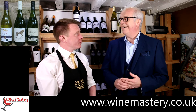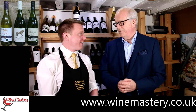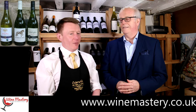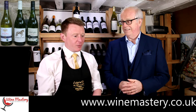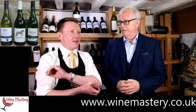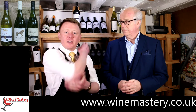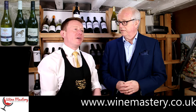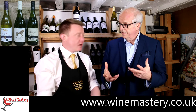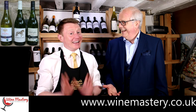I always get confused between Pinotage and Pinot Noir. I think they are more or less the same grape just with a different name — same as Shiraz. From Australia they call it Shiraz but from France they would call it Syrah. Is it the same grape? Yes! No wonder I got confused.